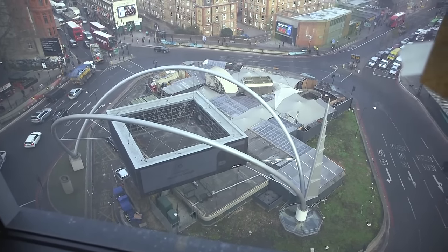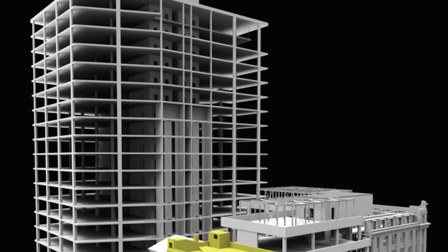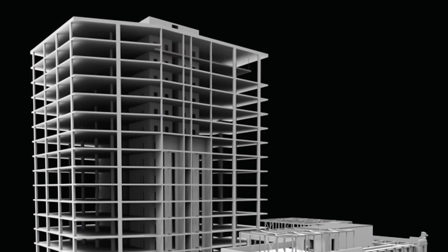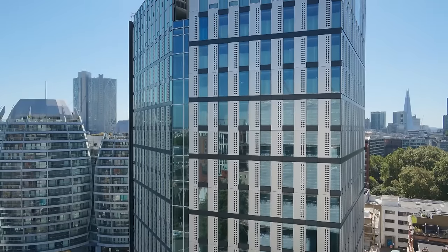White Collar Factory is situated at Old Street roundabout, which is the sort of tech hub of the City of London. The client wanted a signature building, a building of height — so we're ground floor plus 16 floors plus a roof terrace. What we tried to achieve was a warehouse building for the 21st century.